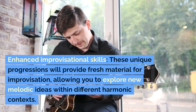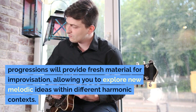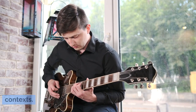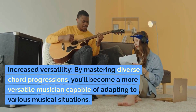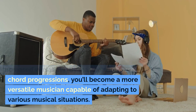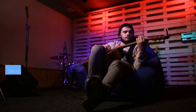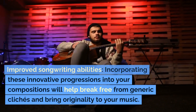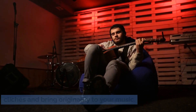Enhanced Improvisational Skills: these unique progressions will provide fresh material for improvisation, allowing you to explore new melodic ideas within different harmonic contexts. Increased Versatility: by mastering diverse chord progressions, you'll become a more versatile musician capable of adapting to various musical situations. Improved Songwriting Abilities: incorporating these innovative progressions into your compositions will help break free from generic clichés and bring originality to your music.